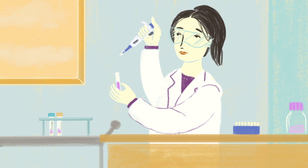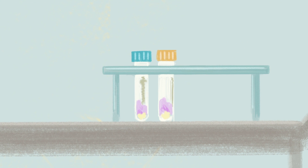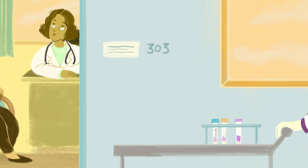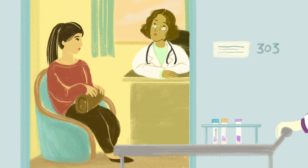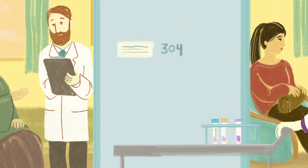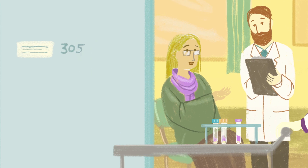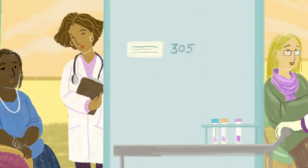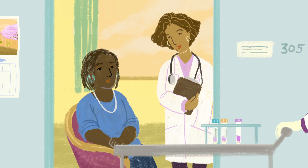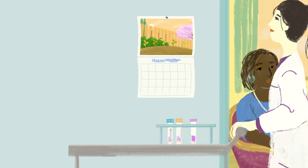We are still learning about who gets triple negative breast cancer and how best to treat it. Fortunately, we're making great strides towards understanding. Triple negative as a subtype is more common among premenopausal women. And interestingly, hereditary breast cancers that develop in women with a BRCA1 DNA mutation are also more likely to be triple negative. We don't know why yet, but African American women are more likely to develop a triple negative tumor as well.